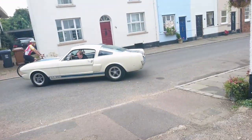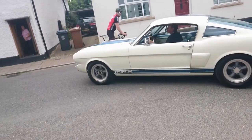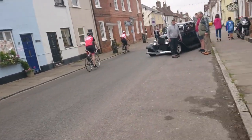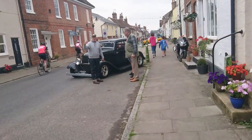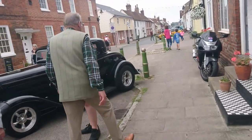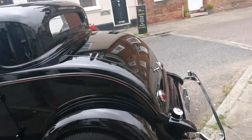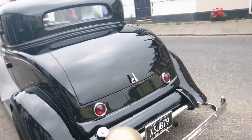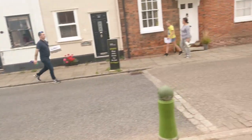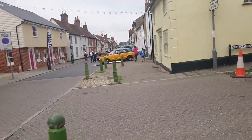Ford Mustang GT350 — it's a 66. Another Ford here. I think originally it was a 1932 Doctor's Coupe or something like that — 1932 Ford. It certainly isn't that now. The condition of a lot of this stuff is just incredible — it's really, really good.